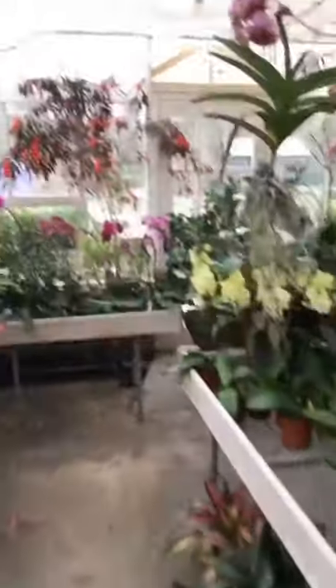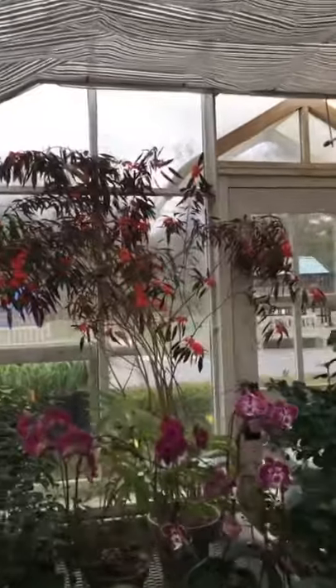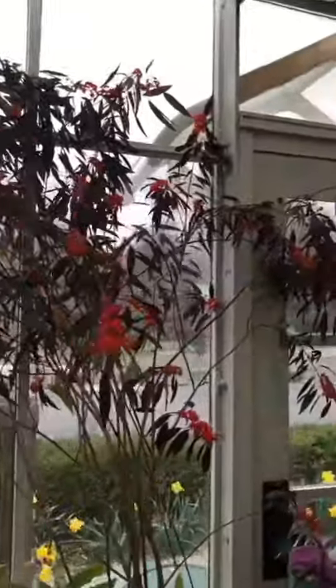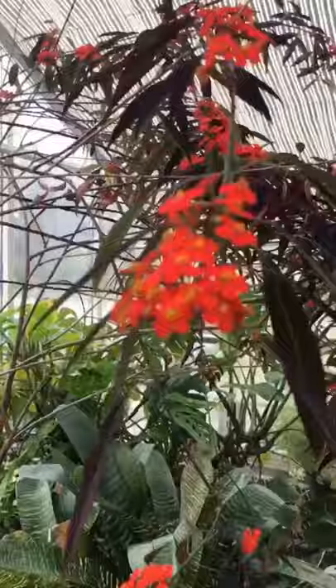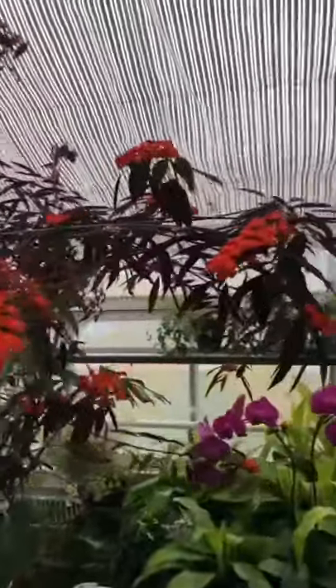Just look at all this color. This is one of my favorite plants in the greenhouse — this is Euphorbia fulgens. It's a rare plant related to poinsettias and they are just so floriferous. This plant comes from Central America. Just absolutely gorgeous.